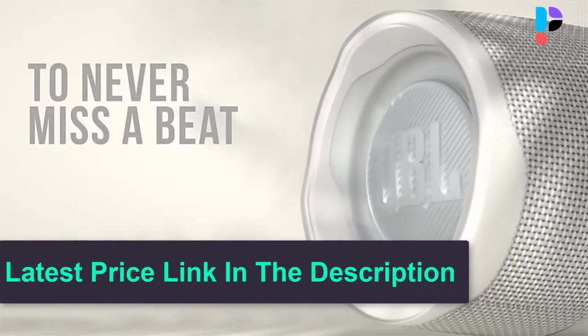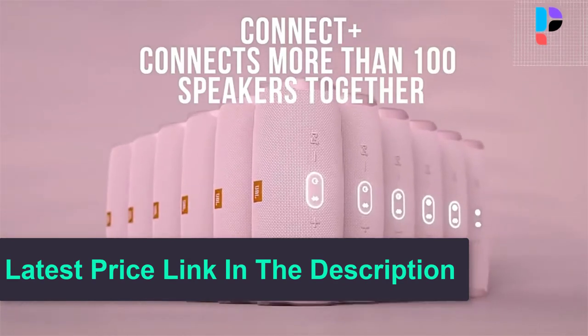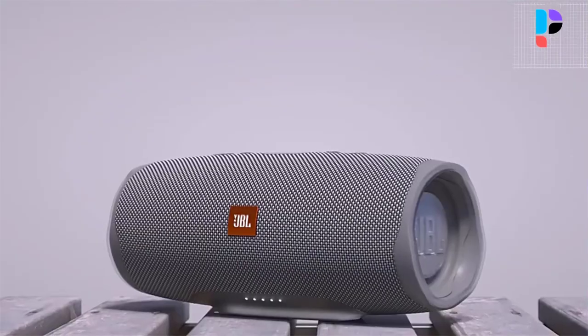The Charge 4 features a rugged design, IPX7 waterproof rated exterior, and comes in a suite of cool colors.